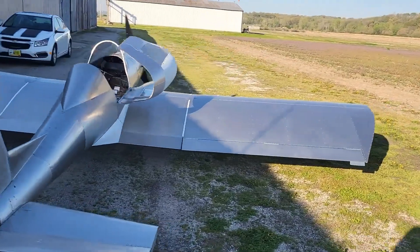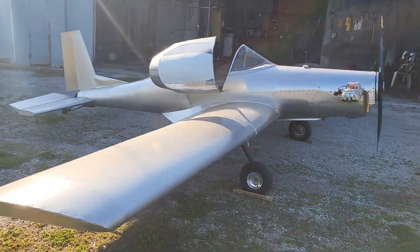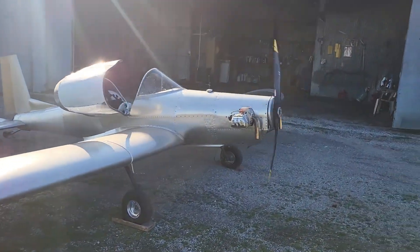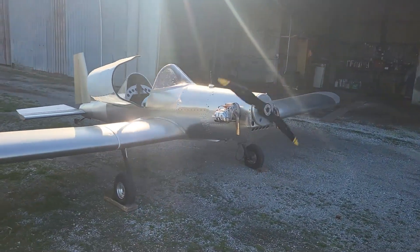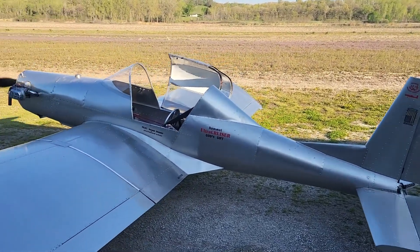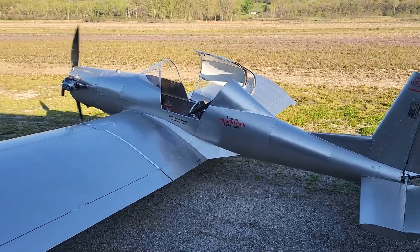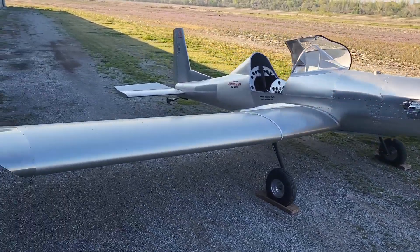Available in both kit and ready-to-fly options, the Ultra Cruiser offers build times ranging from 320 to 600 hours, depending on the kit version and the builder's experience. Whether you're a hands-on enthusiast or looking for a ready-to-go aircraft, the Hummel Ultra Cruiser delivers a thrilling, cost-effective flying experience.